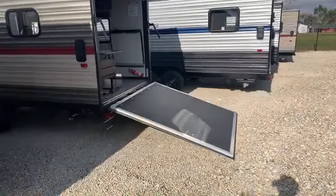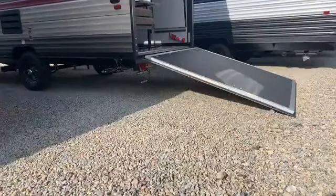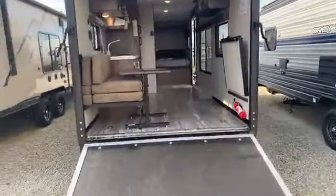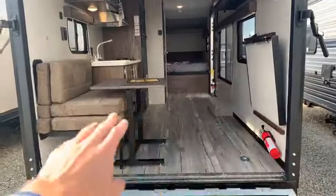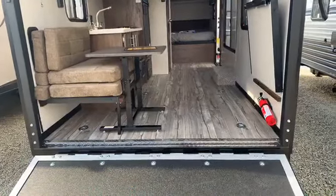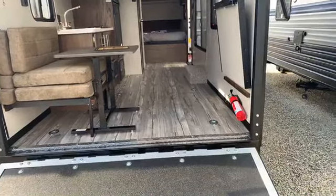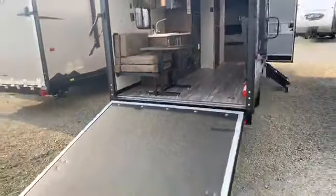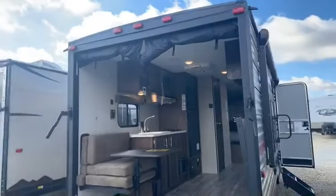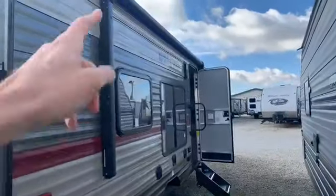Coming back here you can see a nice long ramp, so your approach getting into the rear of the toy hauler is going to be very easy and seamless. It doesn't sit too high off the ground, so the angle is very gentle. Looking back in the toy hauler section, one of the couches is folded up against the wall. There are numerous tie downs — at least six that I can see — great for a four-wheeler, small golf cart, motorcycles, scooters, things of that sort. It also has the screen tent room; those rolled-up panels roll down to add privacy and keep bugs out on summer nights.